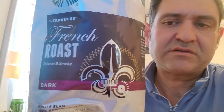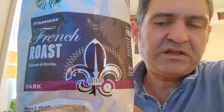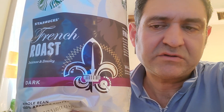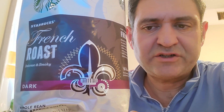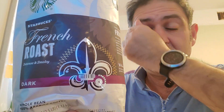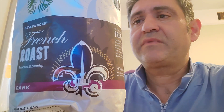This is a phenomenal deal. Sometimes you'll see the Costco brand, but it doesn't taste anything close — the French roast Starbucks coffee tastes phenomenal, tastes fresh, tastes great. If you're a coffee lover, this is the coffee for you, and it has a lot of caffeine.